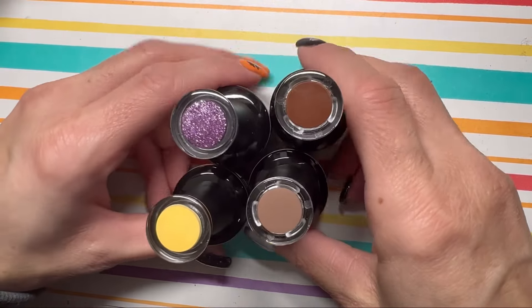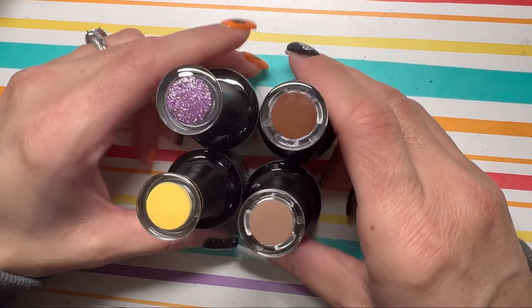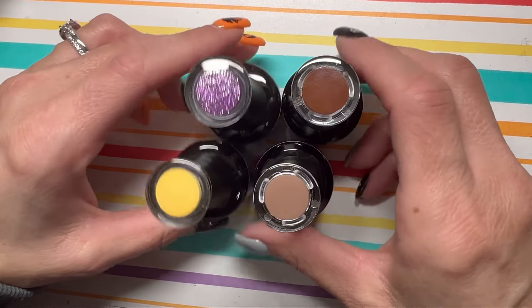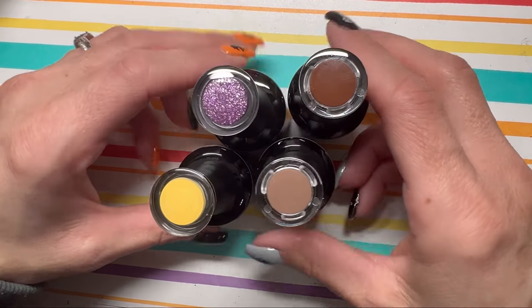So these are the four colors that I chose from Madam Glam. We will swatch and then we'll figure out a design.